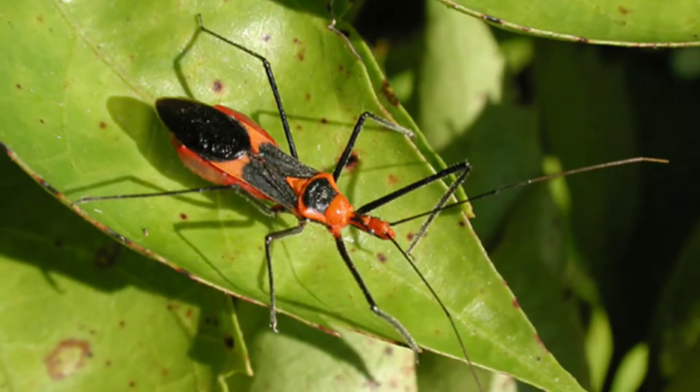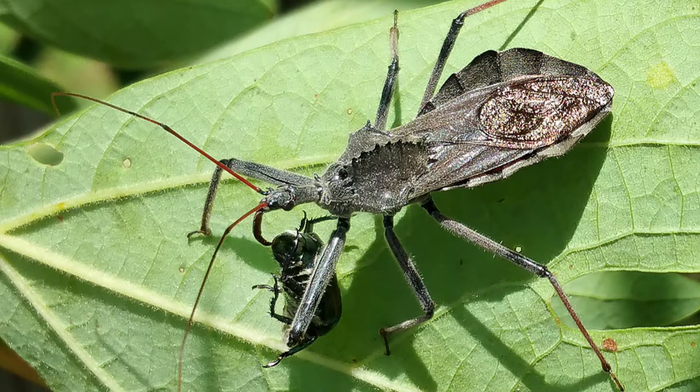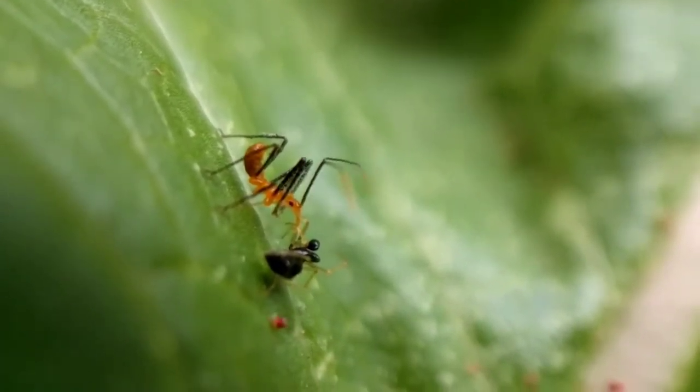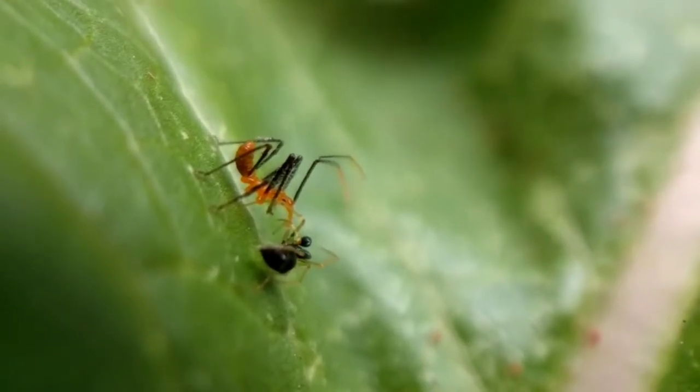Assassin bugs. Assassin bugs look like a strange mix between a praying mantis and a squash bug. They use their sharp mouthparts to prey upon many different types of insect pests in the garden. In their adult form, they can be mistaken for squash bugs, so look carefully before you squish something.